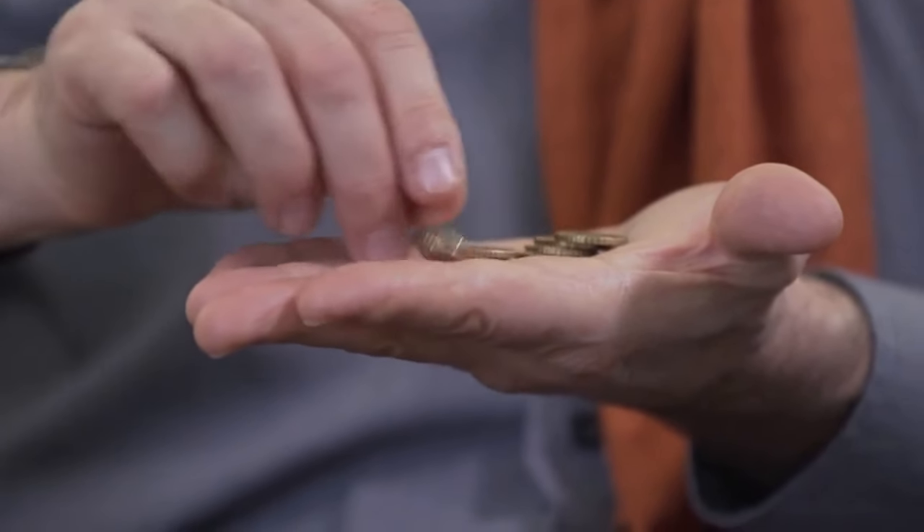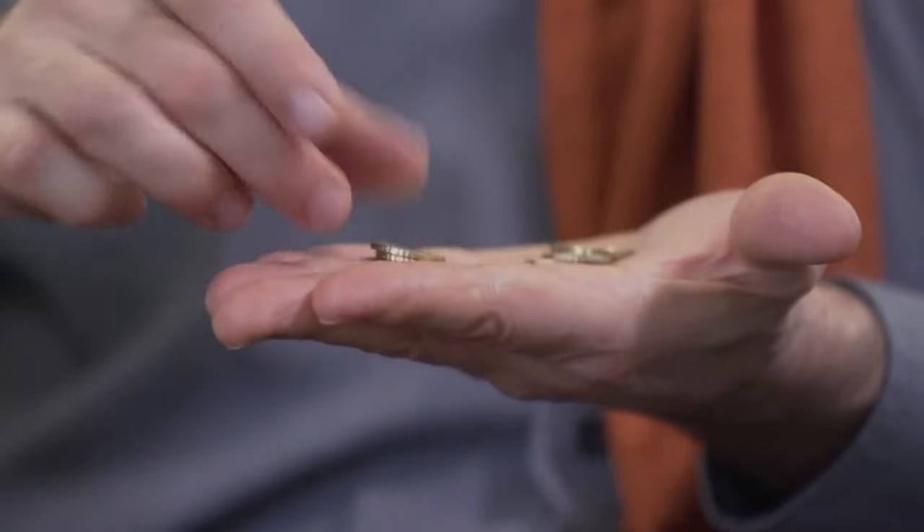Without further ado, what do you say we get right into it and discuss the 1922 2-over-1 Australian 3 pence coin.